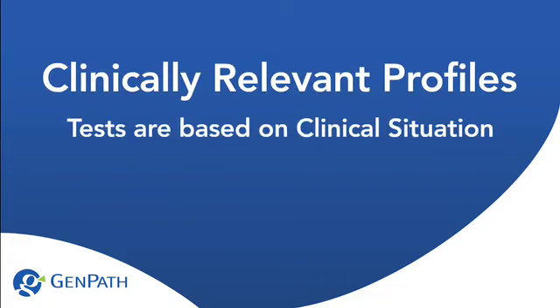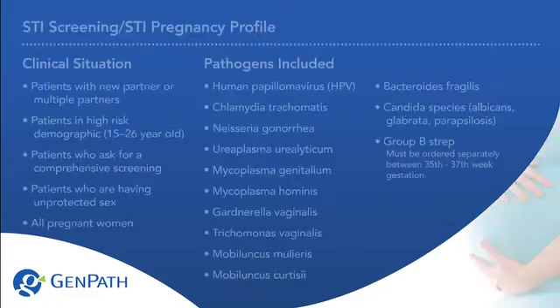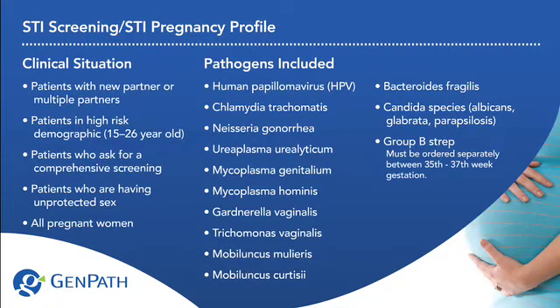Clinically relevant profiles. Tests are based on clinical situations. GenPath profiles can be ordered based on the history provided by the patient, as well as clinical signs and symptoms.